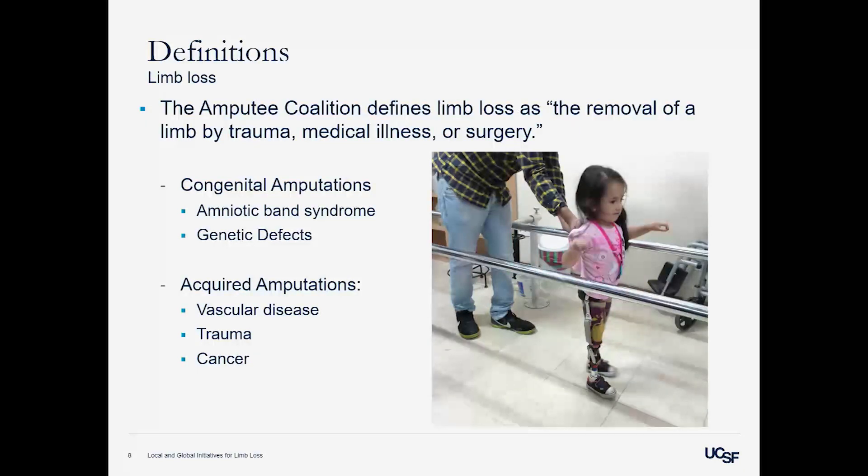Now that you know who we are, let's talk about what we deal with on a daily basis — limb loss. The Amputee Coalition defines it as the removal of a limb by trauma, medical illness, or surgery. There are two ways you can experience limb loss. It can be congenital — like this little girl who experienced her limb loss in utero due to amniotic band syndrome, where the umbilical cord cuts off circulation to the limbs — or genetic defects. Chernobyl in the 80s was a major example where radiation created genetic deficiencies that caused limb loss.